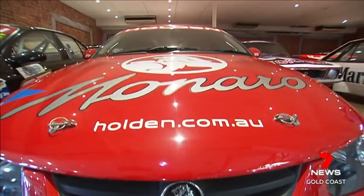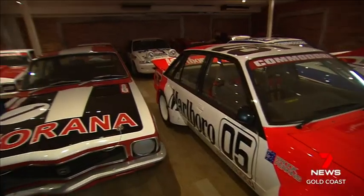The big question is how much are the cars worth? Bidding for each vehicle will start at $1, and the auctioneers say the collection could fetch up to $10 million.